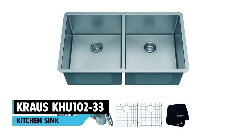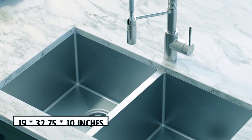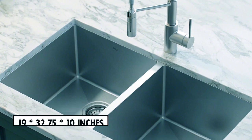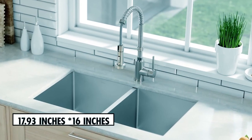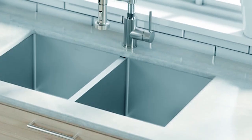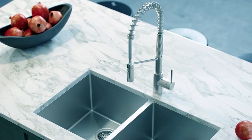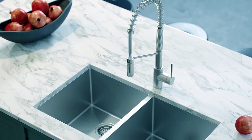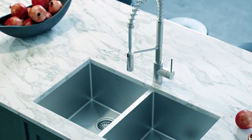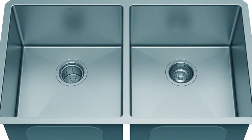Krauss KHU10233 Kitchen Sink. The outer dimensions of this double bowl sink come in at 32.75 by 10 inches, with the big bowl itself measuring 17.93 inches by 16 inches and the small bowl 11.46 inches by 16 inches. This sink is constructed with dent-resistant T304 stainless steel in TRU-16 gauge, giving it superior strength and durability, making it more resistant to dents and damage.